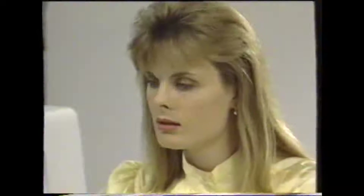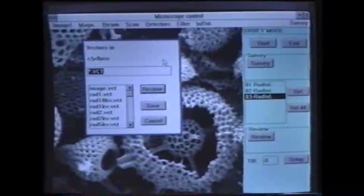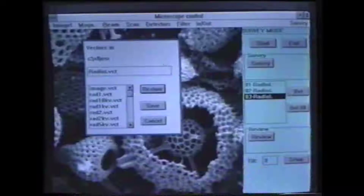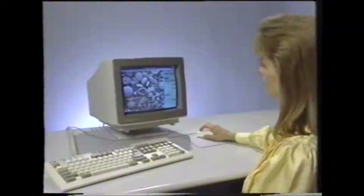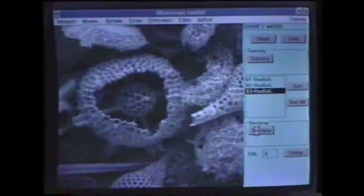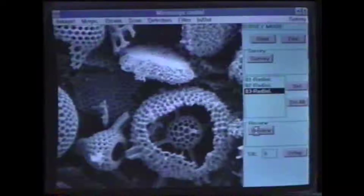If you find a particular feature interesting, you can save it along with the microscope settings for future reference. Once the feature is saved, the image returns to the survey magnification where you can select another feature. Once a number of feature locations have been saved, you can review them by clicking on the review function. This lets you quickly identify the best areas on the sample and quickly return to those areas for more detailed analysis or to print a hard copy.